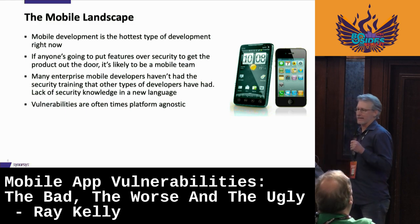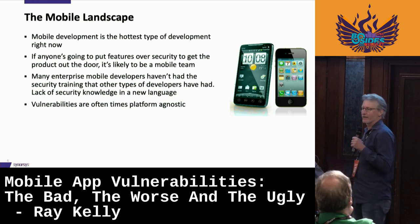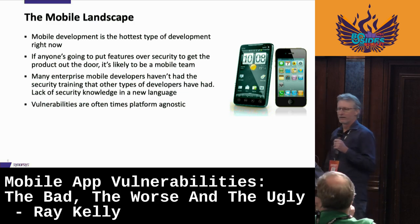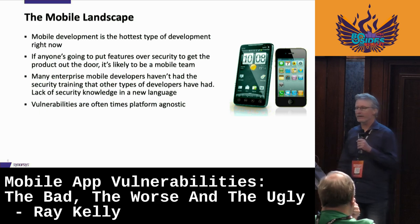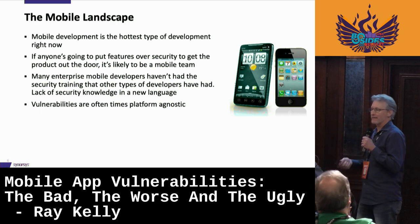Looking at the mobile landscape — mobile development is hot. Unfortunately, because of that, security usually takes a backseat. Developers get pressure from upper management and product managers: 'We've got to get that new feature in, when are we shipping that app, why is the review taking so long?' There's constant pressure, and security is rarely, if ever, number one on the priority list. That's a big problem — why many things don't get caught.